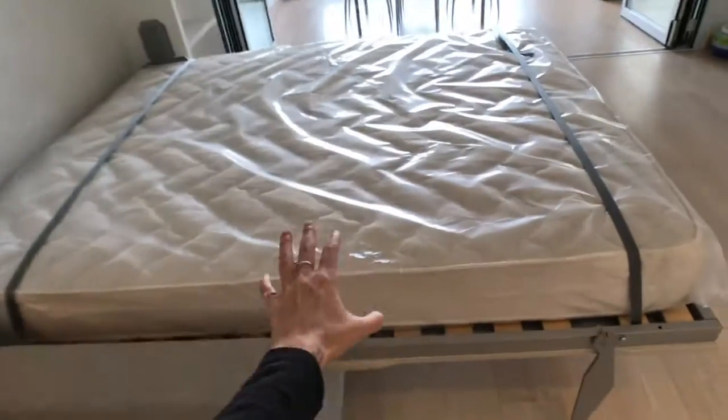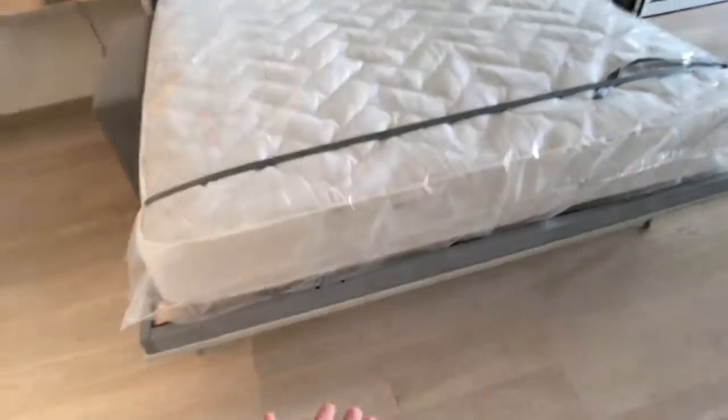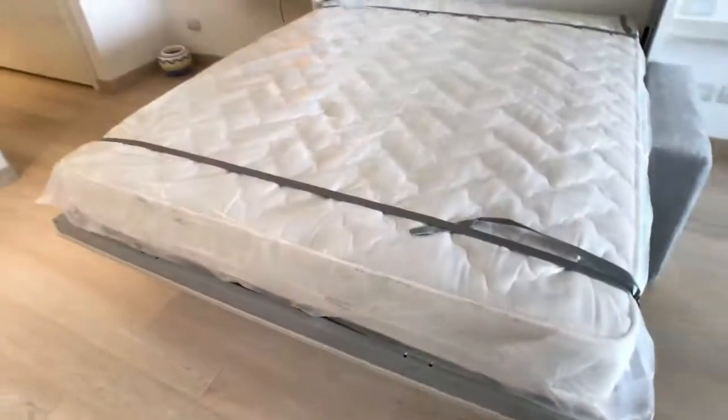Here you got the double bed, and this bed comes out from the furniture. So if you put it up, you got all the open space and this becomes a really nice sofa bed — also really, really comfortable. I tested it.